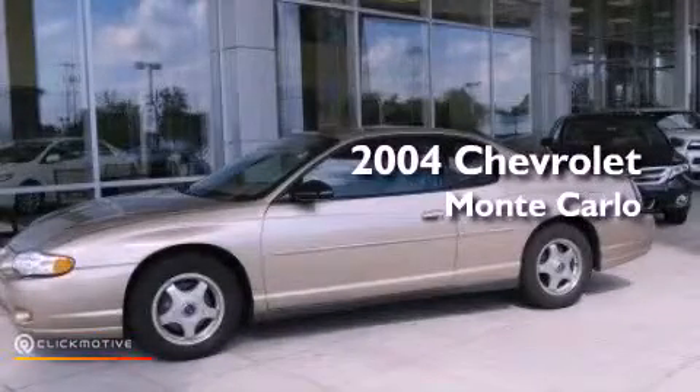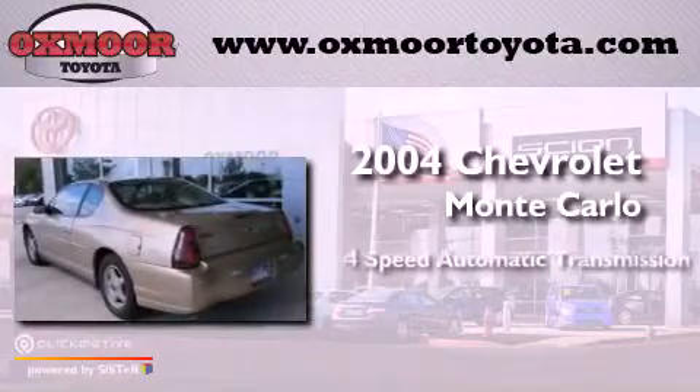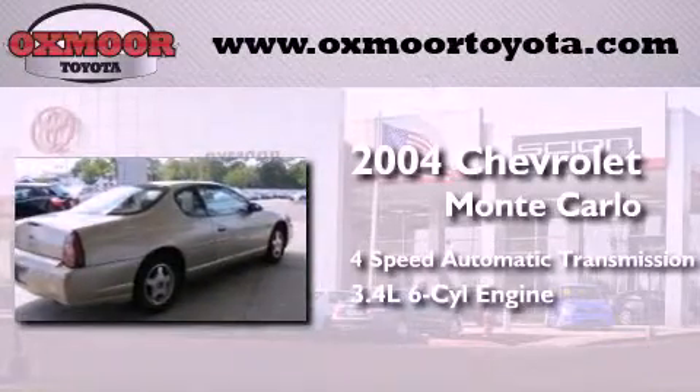This is a 2004 Chevrolet Monte Carlo. This coupe has a 4-speed automatic transmission and a 3.4-liter V6.